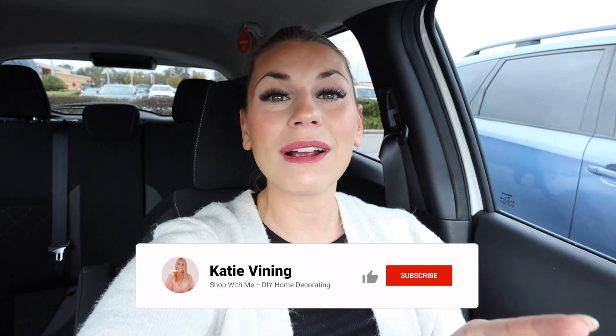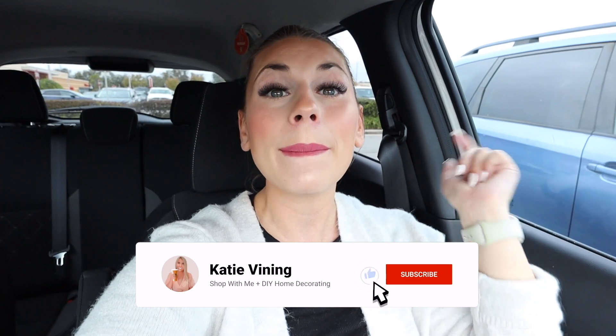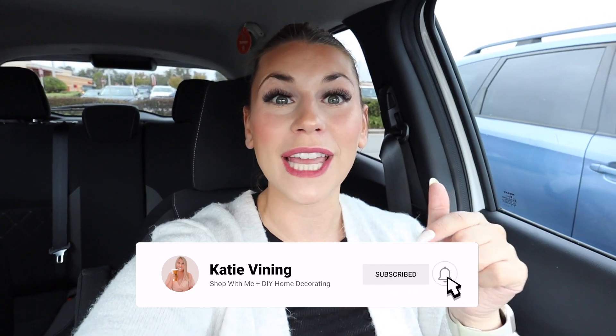This is actually my last Target Tuesday of 2022, which is so wild — it's been another entire year of Target Tuesdays. Thank you guys so much for shopping with me this year. We're going to be searching for all of the new Target Dollar Spot Valentine's Day collection, and then heading over to the home decor section for Valentine's Day home decor. Let's head into Target right now.